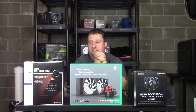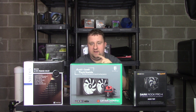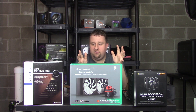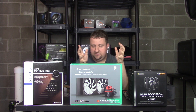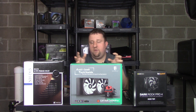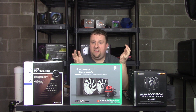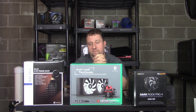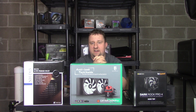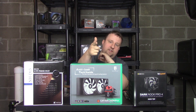Shoutout to Noctua, Deep Cool, and be quiet! for supplying these coolers — I really appreciate it and hope to continue receiving products from these companies. I only tend to review products I believe will perform well, and all of these earned a recommendation. Links to buy are in the description below. If you liked the video, leave a comment and subscribe. This is Steve from Big Head Tech — see you down the road.